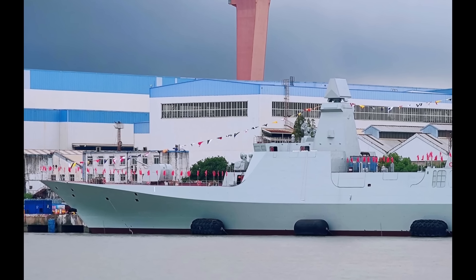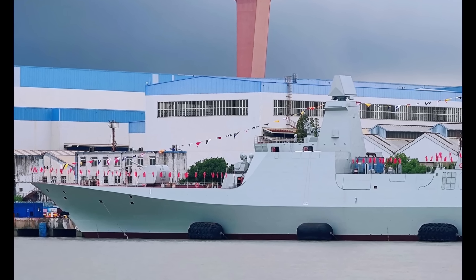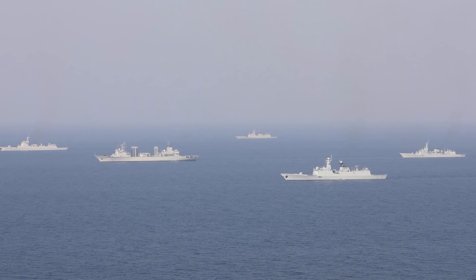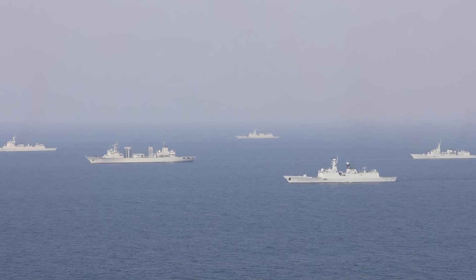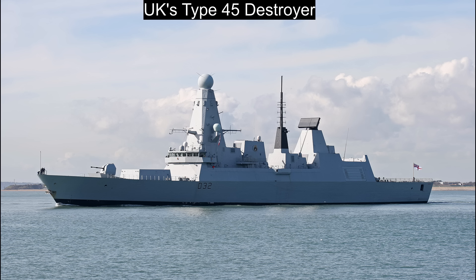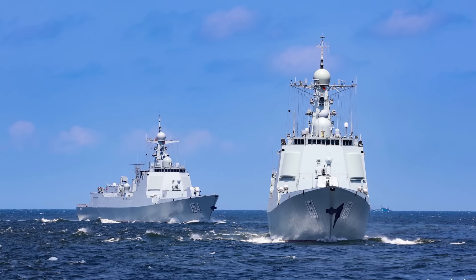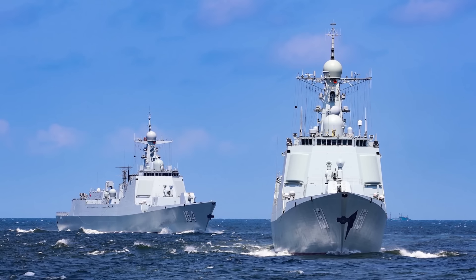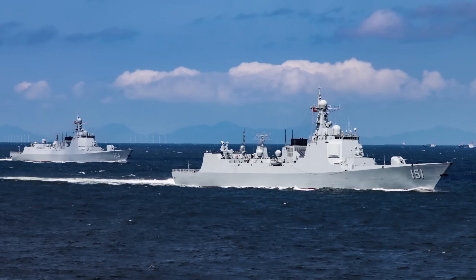The new Type 054B frigate also has a two-sided ASAR radar. We see a growing trend, not just in the PLAN but in the world's major navies more generally, to increasingly favour the rotating radar design, either one-sided or two-sided. The Europeans, including the French, the British, and the Italians, absolutely love it. A rotating ASAR radar strikes a balance between affordability and capability. It costs much less than a four-sided array covering 360 degrees, requires less displacement, and can see further due to being mounted higher up the mast.